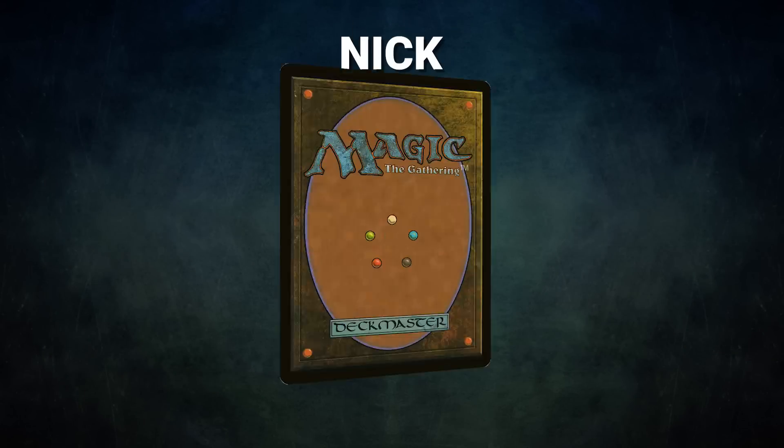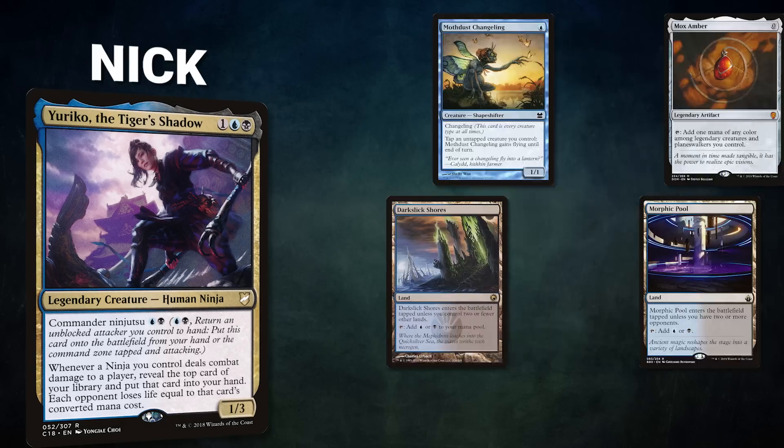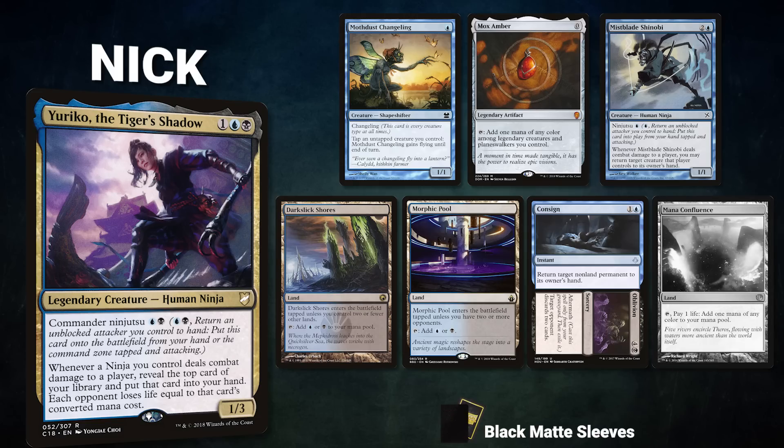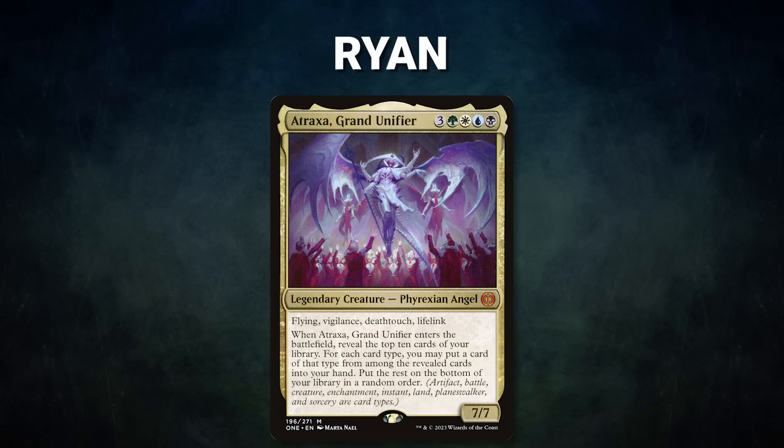Next we have Nick piloting Yuriko, the Tiger's Shadow. This ninja deck wants to control the board and reveal big mana spells from the top of its library with its commander's ability. Nick's opening hand contains a Mothdust Changeling, Mox Amber, Mist-Blade Shinobi, Dark Slick Shores, Morphic Pool, Consigned to Oblivion, and his free mulligan is a Mana Confluence.